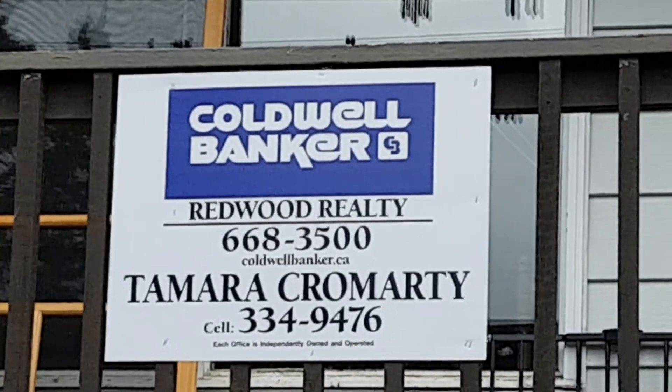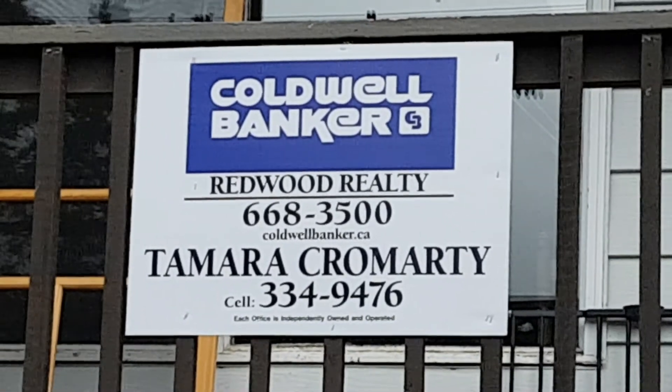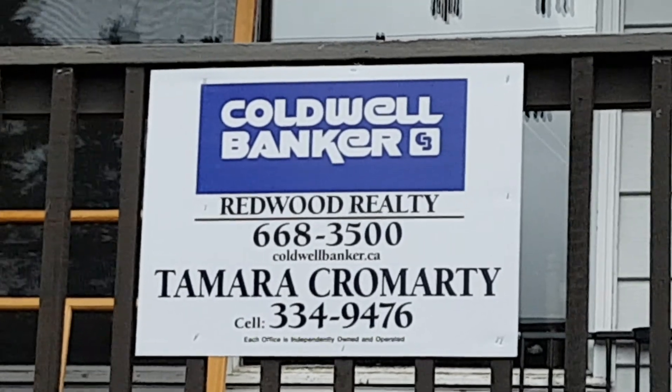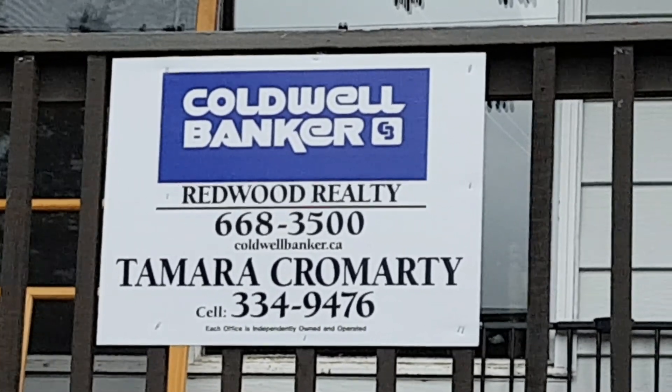My name is Tamara Camardi with Coldwell Banker. If you would like to view this property or any other Yukon property that's listed, no matter what agent or agency has it listed, I'd be happy to show you. Thanks for joining me — bye now.